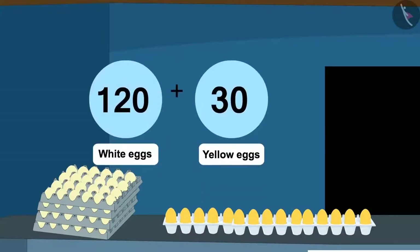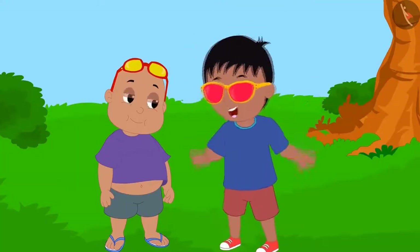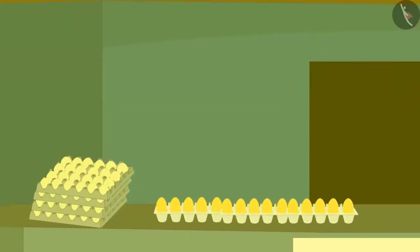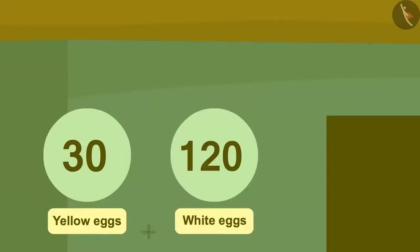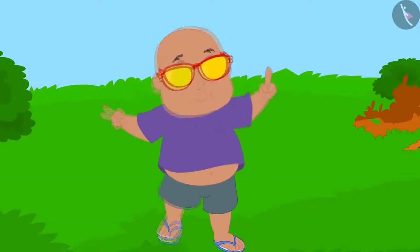There were a total of 150 eggs by adding 120 white eggs to 30 yellow eggs. Raju started jumping with joy. Now Bablu put on his glasses and looked at the eggs. On adding 30 yellow eggs and 120 white eggs, he also got a total of 150 eggs. Now Bablu is also happily dancing.